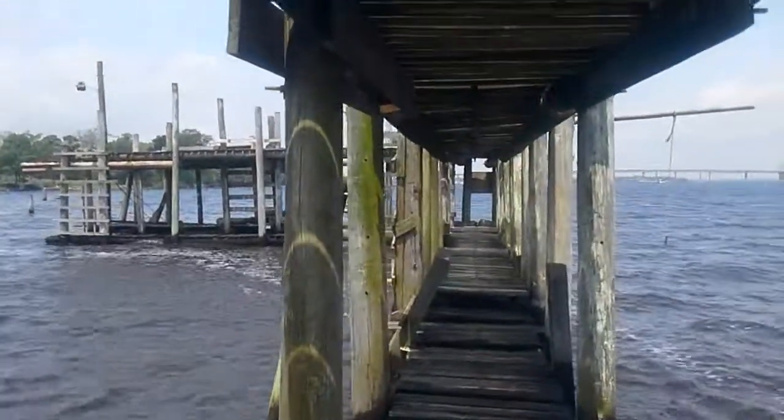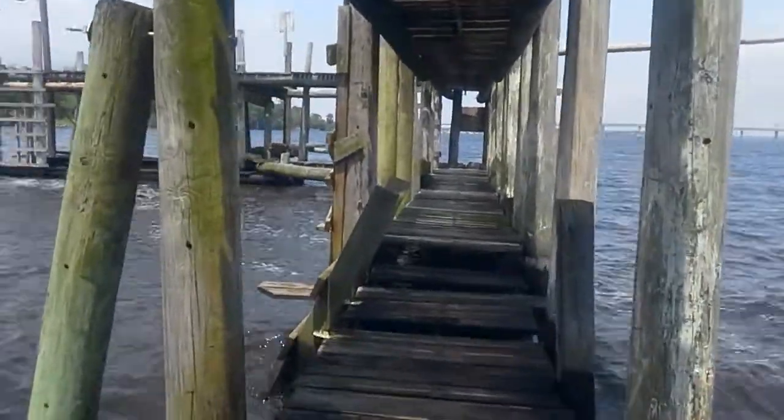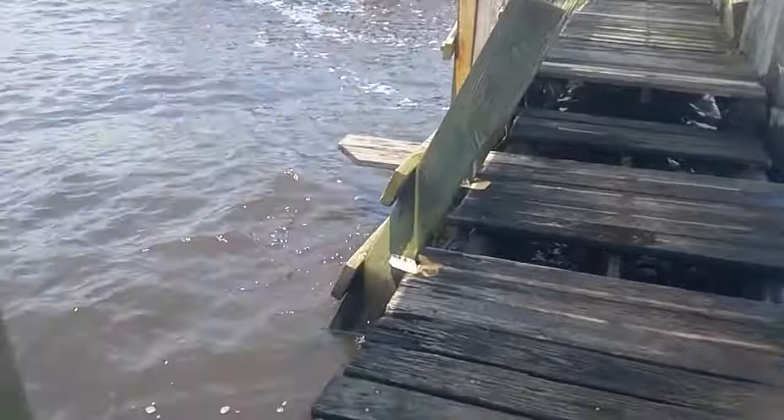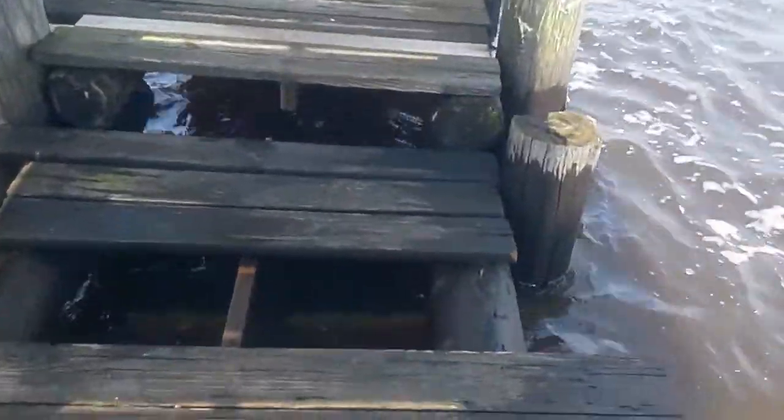I never had the courage to do something like that, but my brothers did. You can see the ladder in the water right here where you can climb up and down — so you can see it's not that deep. A few missing planks.